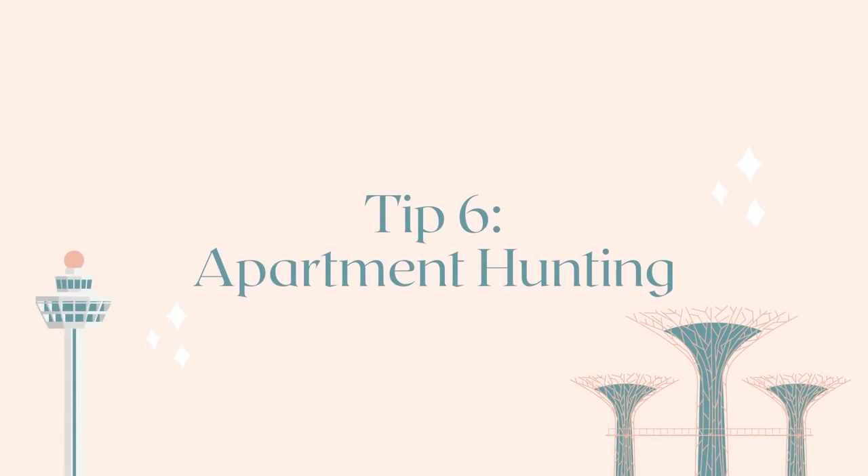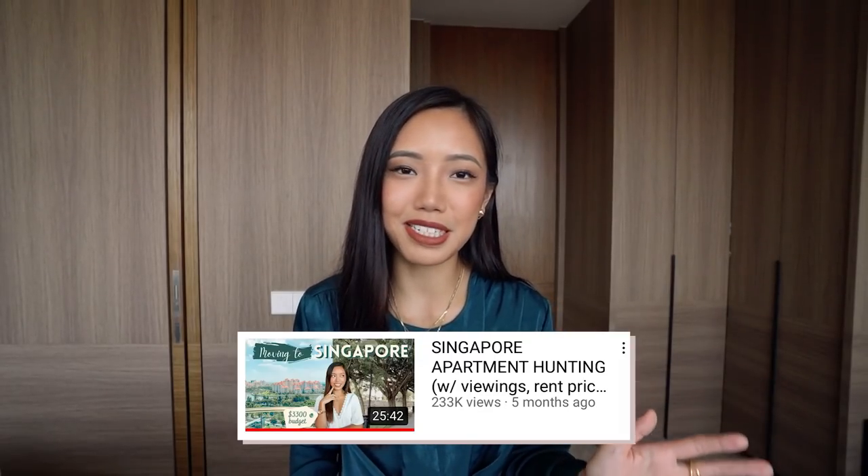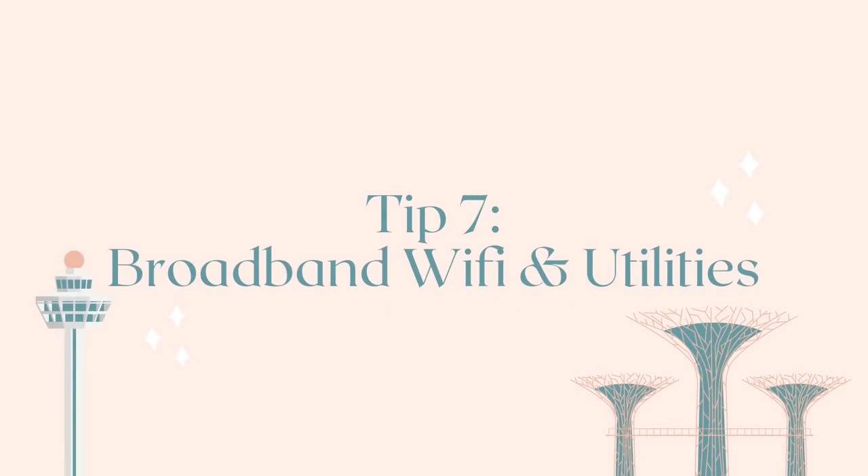Let's talk about setting up your life from a living situation perspective. I made a very comprehensive video about everything you need to know about apartment hunting in Singapore — it's a very recent video, so it's definitely up to date. In that video I talk about what platforms you can use to look for a home, whether you need an agent, the hotspot areas people like to live in, the different types of housing, and I also show some apartment viewings I went to. Click the top right corner if you want to watch that.